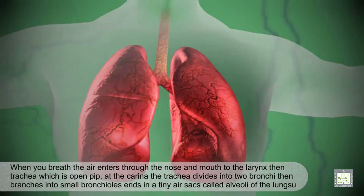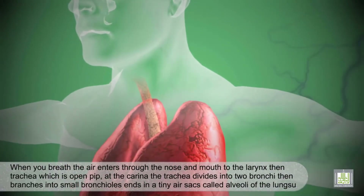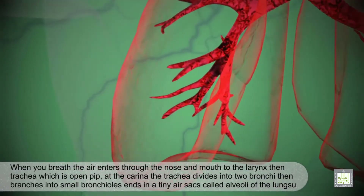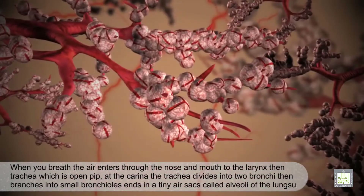When you breathe, air enters through the nose and mouth to the larynx, then the trachea, which is an open pipe. At the carina, the trachea divides into two bronchi, then branches into small bronchioles which end in tiny air sacs called alveoli of the lungs.